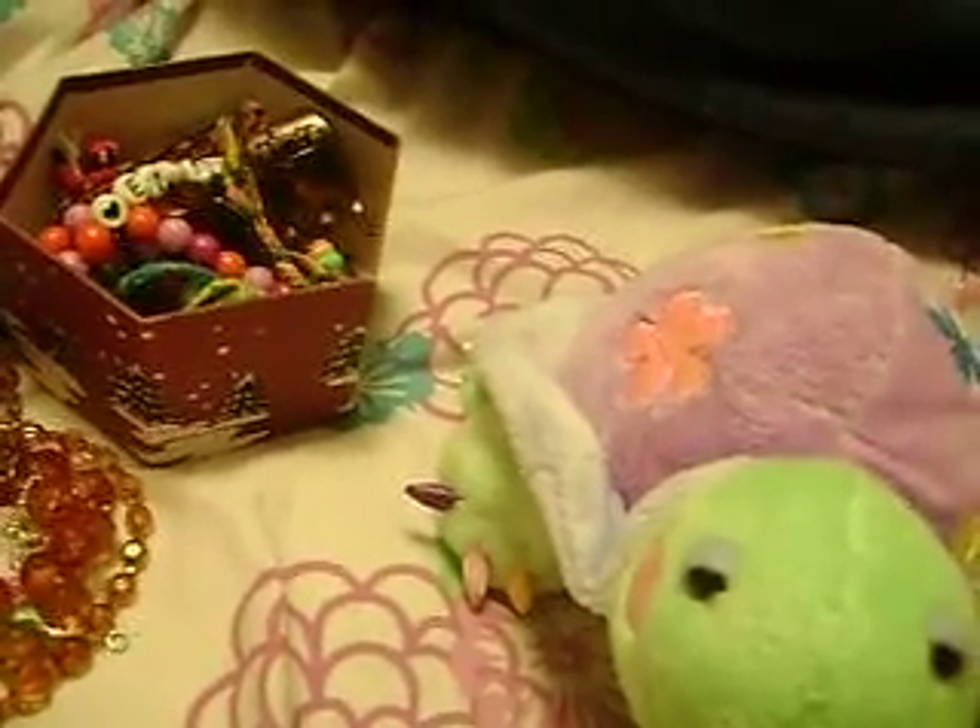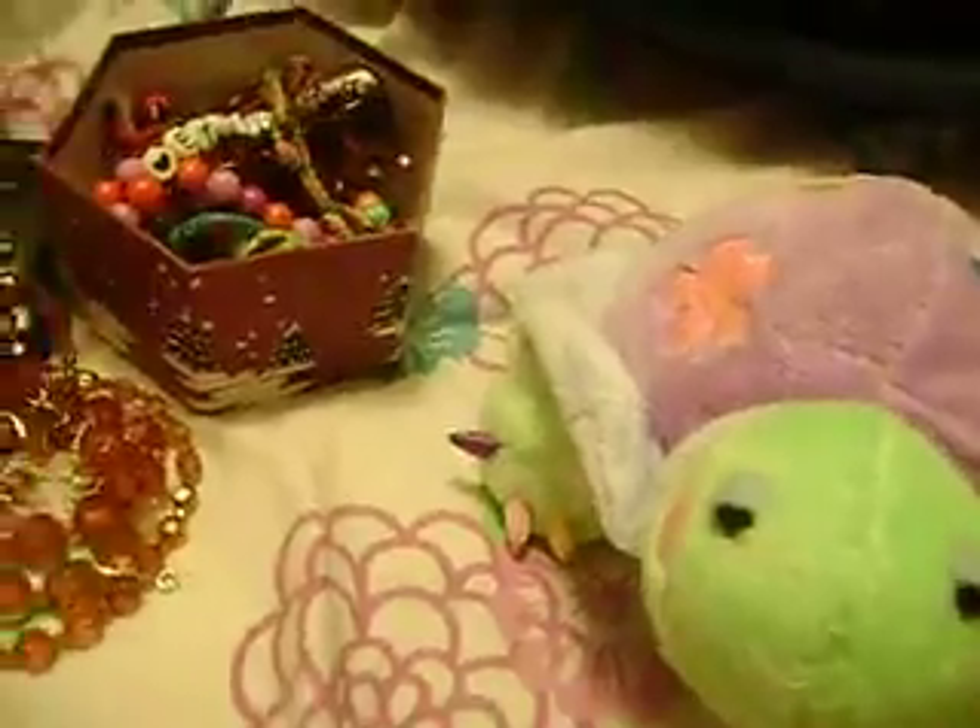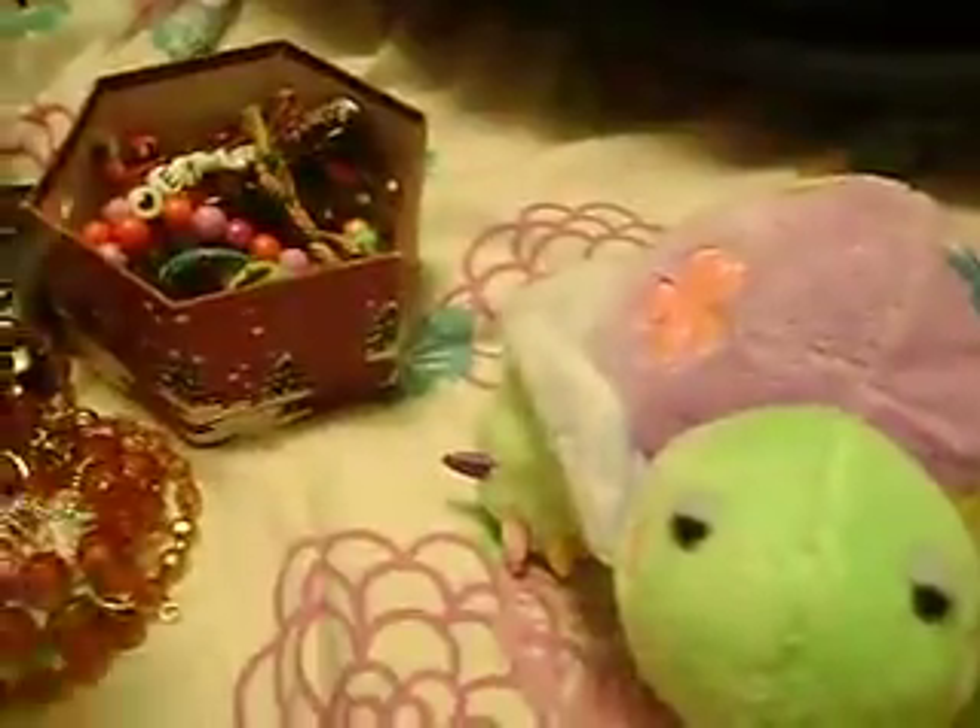This one here is cool. It's like this big butterfly thing, and it has like a whole bunch of thick strings that go around your neck.